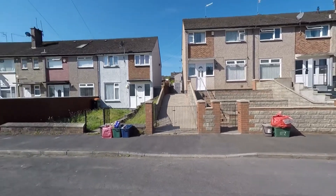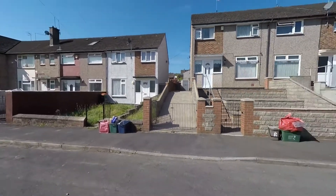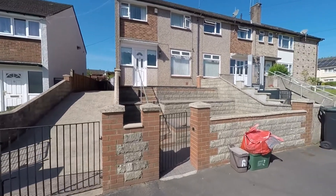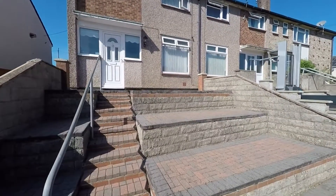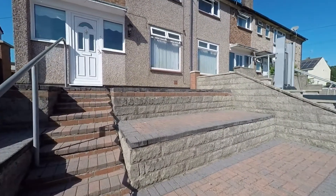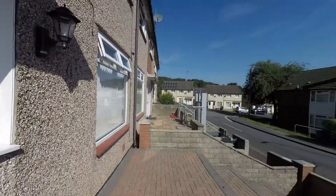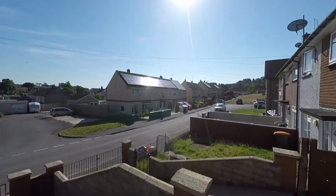Starting the tour here to the front of the property, which sits on a no-through road so we have very little passing traffic. As we approach, we can see a gated driveway providing off-street parking, and another gated pedestrian access giving entry into this low-maintenance tiered garden to the front, with several steps taking us up to the main entrance.